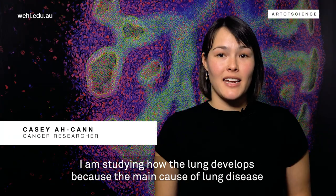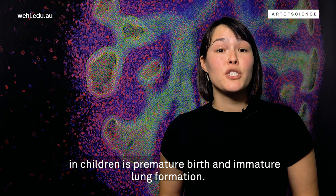I am studying how the lung develops because the main cause of lung disease in children is premature birth and immature lung formation.